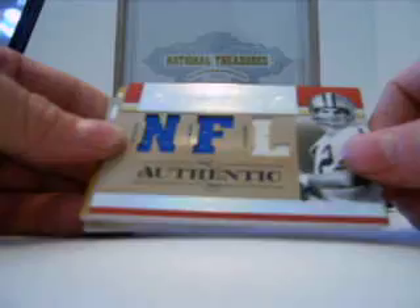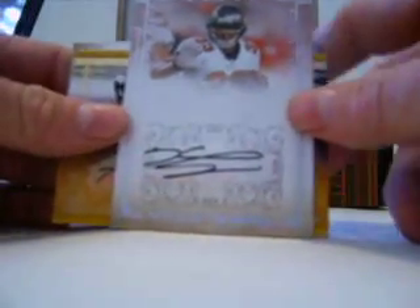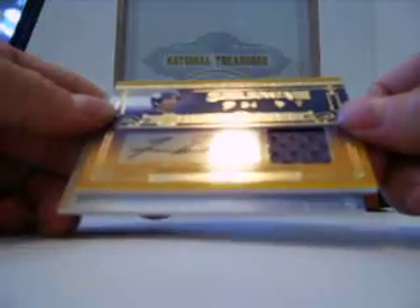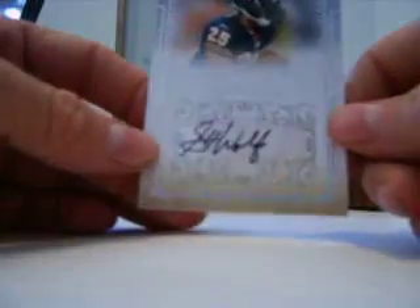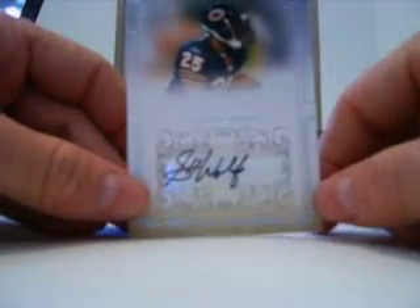Then we have a Roger Staubach triple jersey numbered out of 99 for the Cowboys. And for the Buccaneers, out of 99, we have a Kenneth Darby autograph. Then we have a Fran Tarkenton jersey auto again for the Vikings, numbered 12 of 25. And the last card is for the Bears — a Garrett Wolfe auto numbered out of 49.